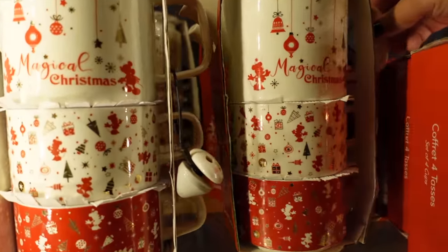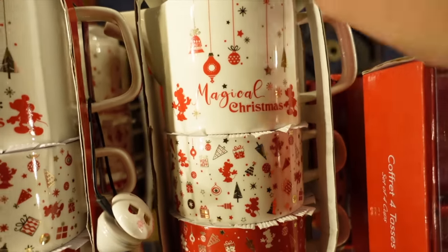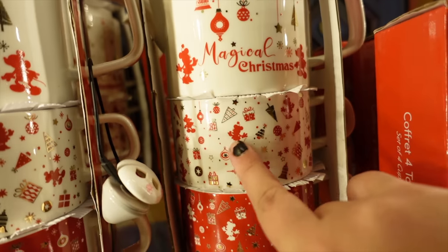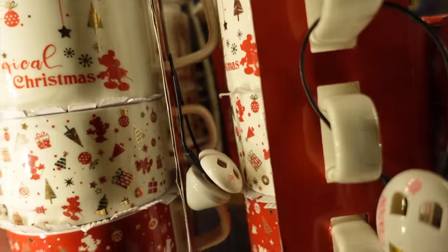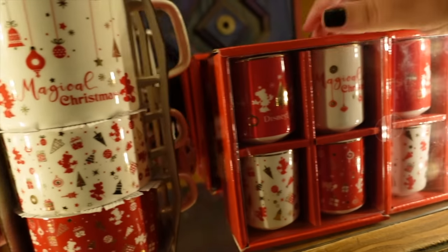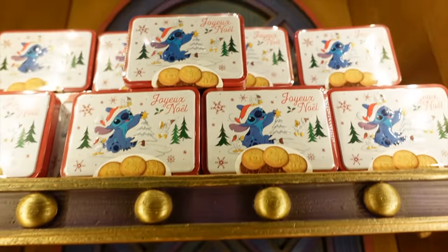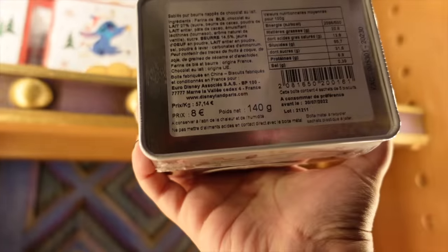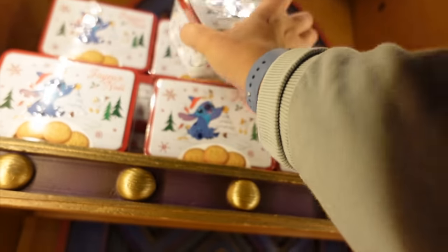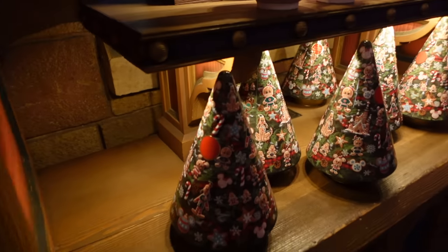They're also selling these beautiful mugs or teacups — 'Merry Christmas, it's a Magical Christmas' with wonderful baubles on them, different designs on the two mugs that come with it. The price is 39.99 euros, so rather expensive, but you are getting quite a lot. They've also got little shot glasses and Stitch biscuit tins, which are very cute gifts — 8 euros.